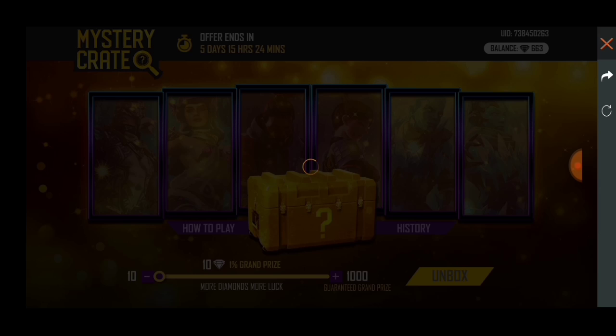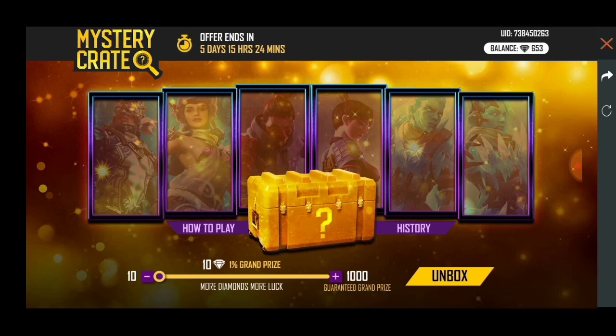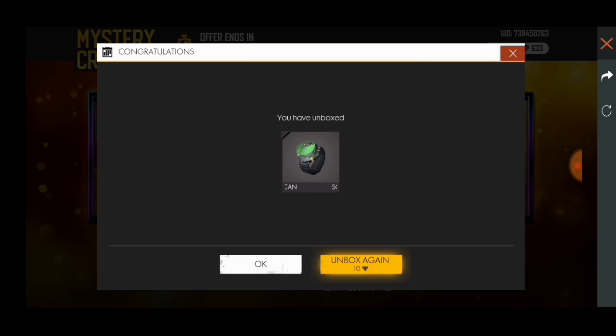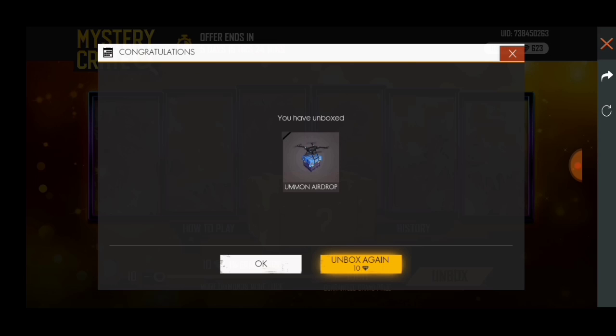Here's the new mystery crate event. This is actually luck dependent — you can have a total of 6,000 diamonds. If you want this bundle, you don't have any other options, but I'm going to give you tips and tricks which is why you can get this bundle.